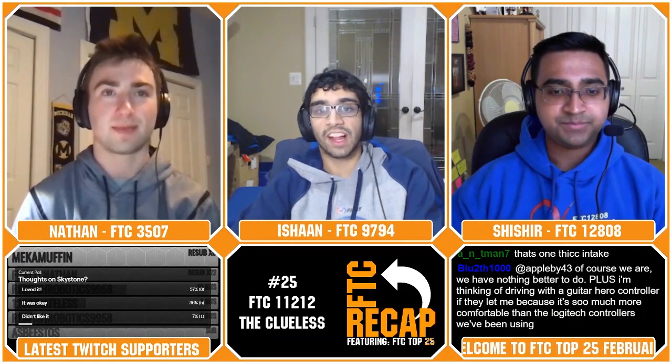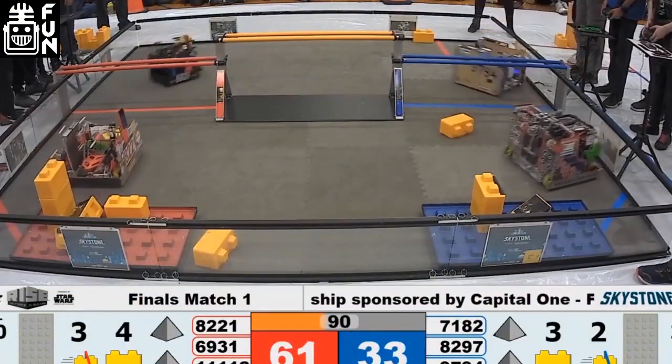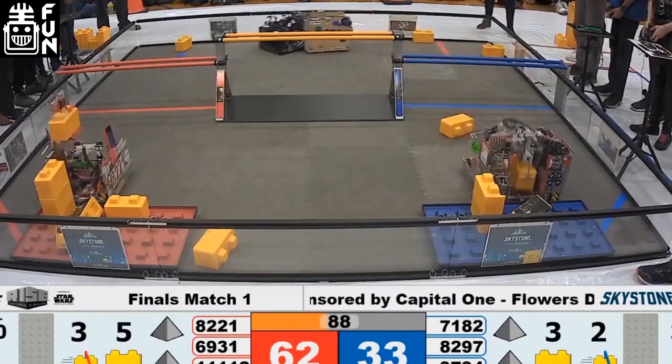In the 24th spot, we have Team 6931 — the Substantial Monocephalic Brainstorm Robotics Team from Baden, Pennsylvania. This team has been turning heads since 2008, and this year continues to impress. They competed in Virginia, winning qualifiers and winning at the Virginia State Championship. In addition, they won an Inspire second place at the same tournament, punching their ticket to Detroit.